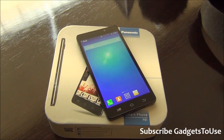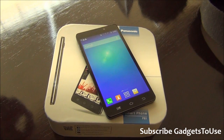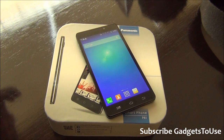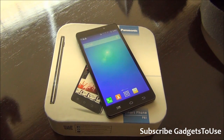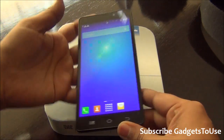Hey guys, this is Abhishek from Gadgetube.com and today we are going to do the quick unboxing and review of the Panasonic P81, which is a phablet device launched in India today. It has been launched for an MRP of 19,990, whereas you can easily buy it for a price between 18 to 19 thousand, which is the bargain price, not the official price.